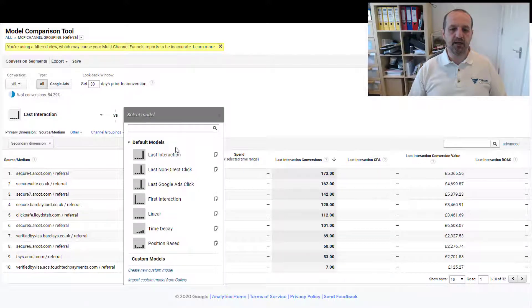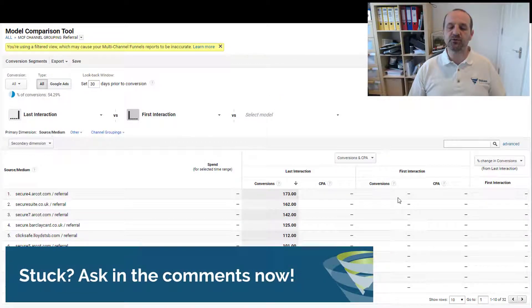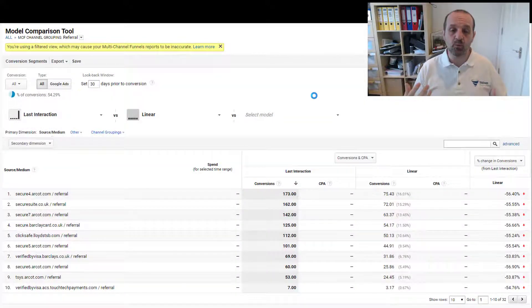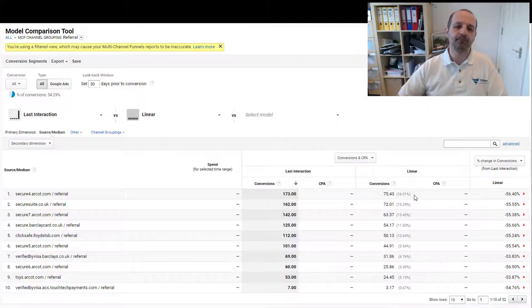Now if we select first interaction and compare that, you can see there are no sales from the first interaction from any of these — because they're not the first interaction. They never are. They are always the last interaction. If we then look at a linear attribution model — there is a full video on the different model comparisons which I'll link in the description — linear divides the conversion by the number of clicks equally. So when there's a click on Google Shopping and then a referral from secure4.arcot.com, Google Ads gets half the credit and secure4.arcot.com gets the other half. This proves that traffic is coming from somewhere else first, going off to arcot.com, and then being referred back again — which is wrong.